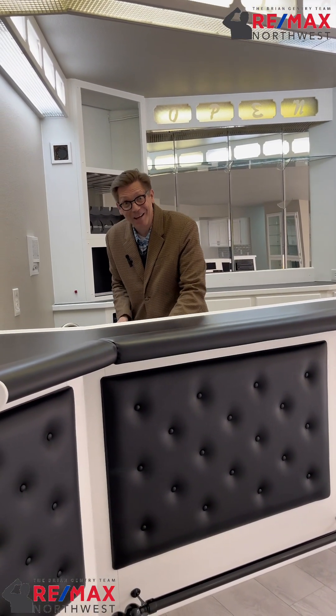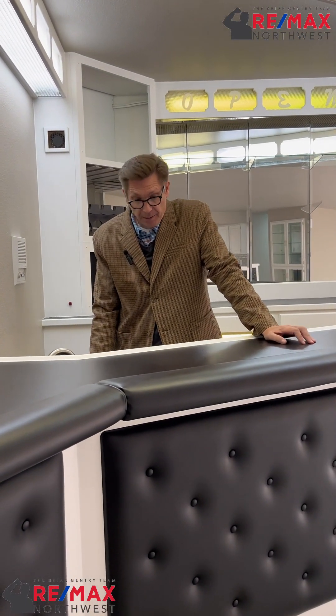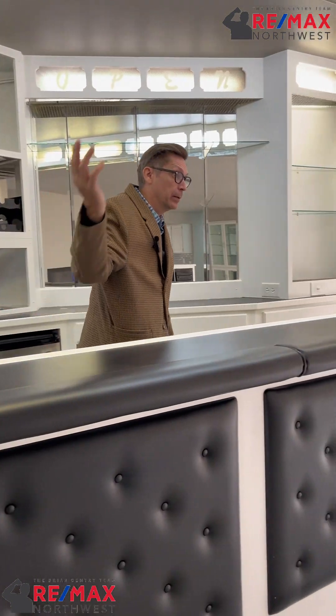Hey, how you doing? This is Brian Gentry, RE/MAX Northwest, and I am at a house that I think is quite phenomenal. Come on in, let me show you some stuff.